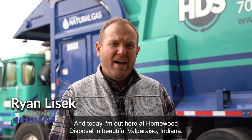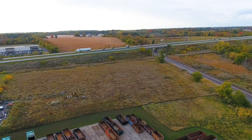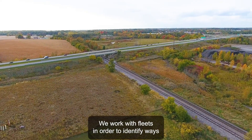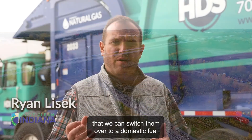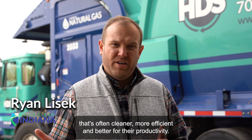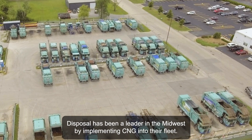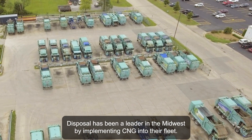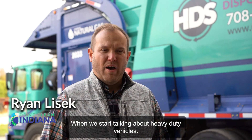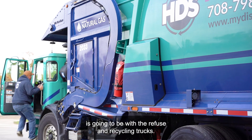I'm Ryan Lissick from Drive Clean Indiana and today I'm out here at Homewood Disposal in beautiful Valparaiso, Indiana. We work with fleets in order to identify ways that we can switch them over to a domestic fuel that's often cleaner, more efficient, and better for their productivity. Homewood Disposal has been a leader in the Midwest by implementing CNG into their fleet. When we start talking about heavy duty vehicles, the best application that CNG can fit is going to be with your refuse and recycling trucks.